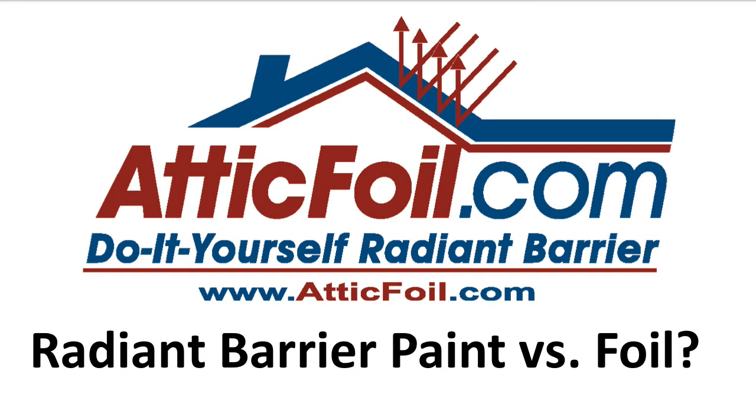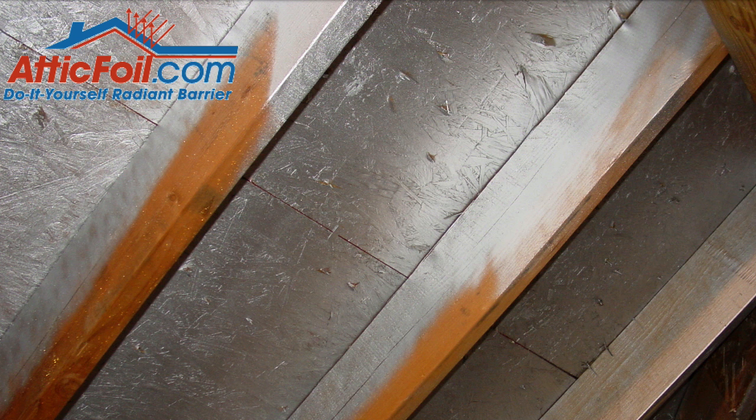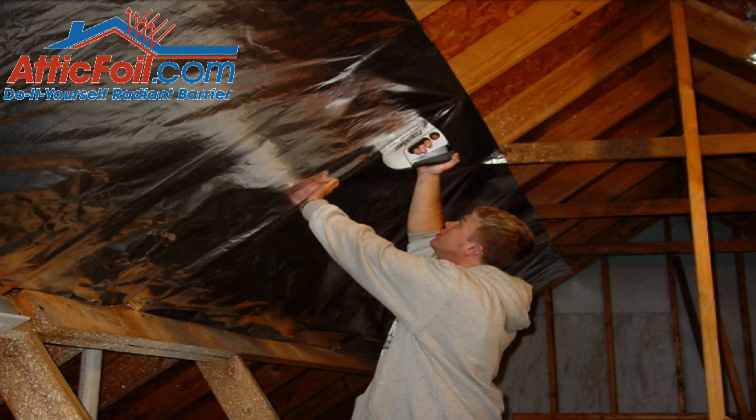In this video, I'm going to compare Radiant Barrier Foil to Radiant Barrier Paint. In full disclosure, as the owner of AtticFoil.com, I sell Radiant Barrier Foil. I'm not really here to try to knock the Radiant Barrier Paint — I just want to give you facts and information so that you can make a good decision on what product is right for your home. I used to be an installing contractor and I've personally sprayed hundreds of homes, so I am qualified to explain the differences.